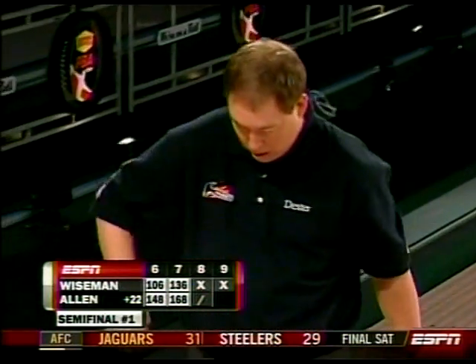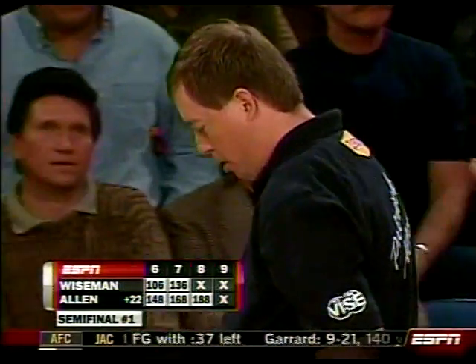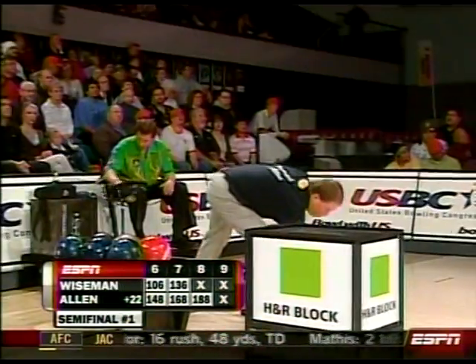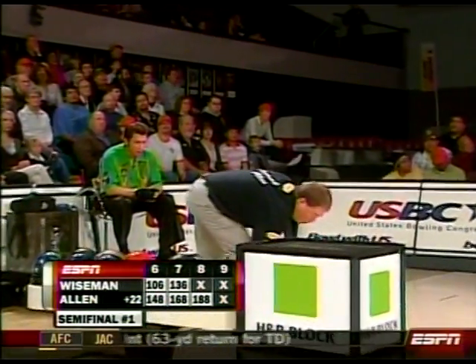Allen continues to blister the field right now. Patrick Allen, if he goes spare-strike in the 10th frame, will shoot 228. The best Danny Wiseman can do if he strikes out is 226. So right now, Danny Wiseman is hoping for an opening from Patrick Allen.